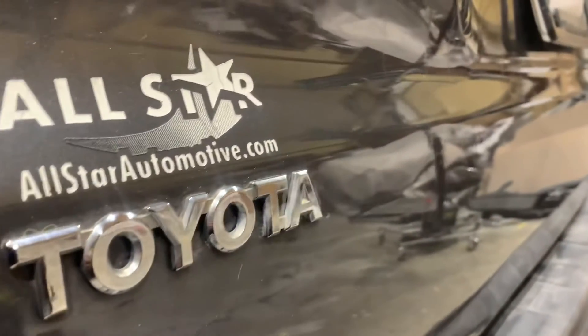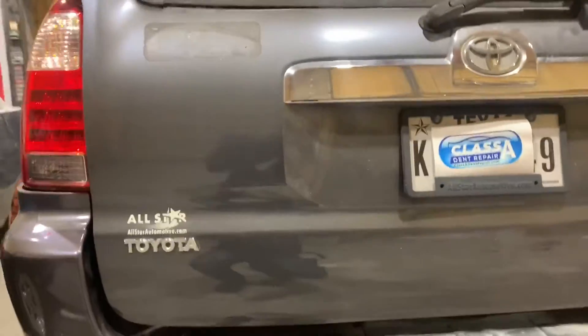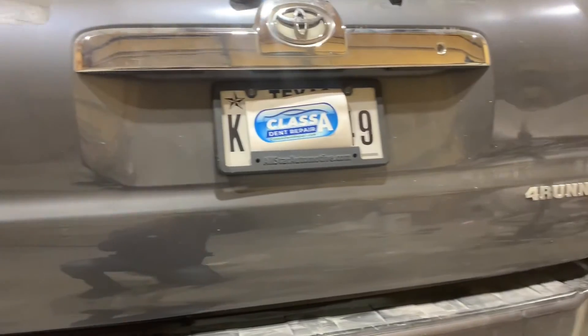Here's another view — no waves, nothing left on this dent. There's the one on the top as well. Because there was some rust, the best way is to get this rust treated and painted, and this will make it a perfect repair.